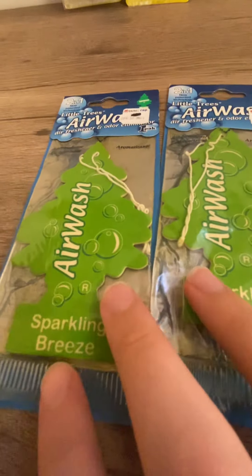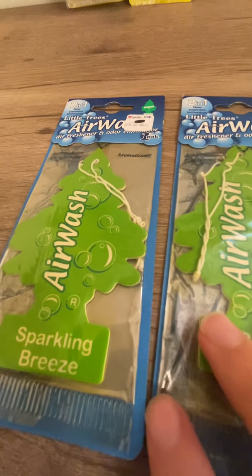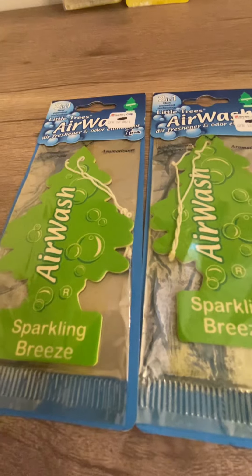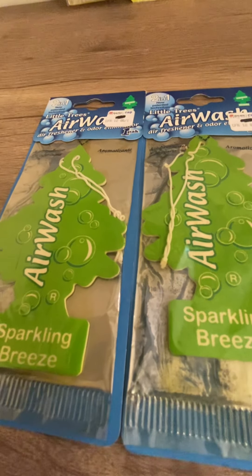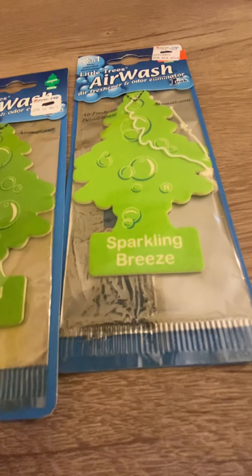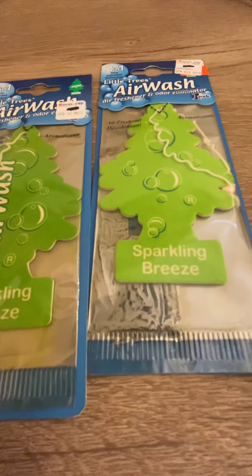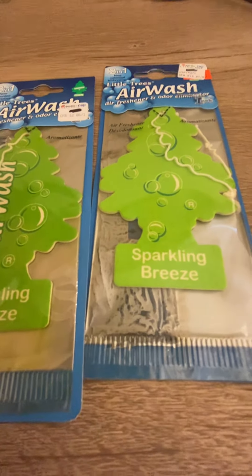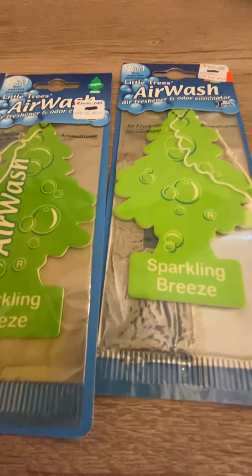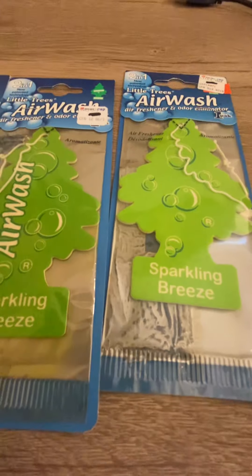I've heard it smells a lot like Febreze, but I don't have any Febreze stuff, so I wouldn't know. I guess I could say it's similar to that, but I'm not really sure. But it smells really good — personally, my personal opinion, this is the best air wash tree. The worst being orange zest, and this one being the best one.